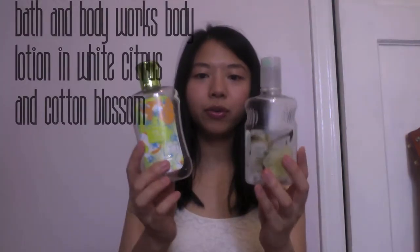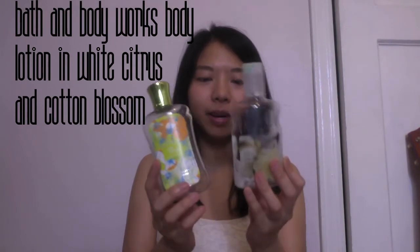Some people don't like that. Would I repurchase this? Probably not. It's pricey for this little — it's only 5.06 ounces and it's like $14 here in the US. It didn't do anything great for my hair, but I did like it for detangling.